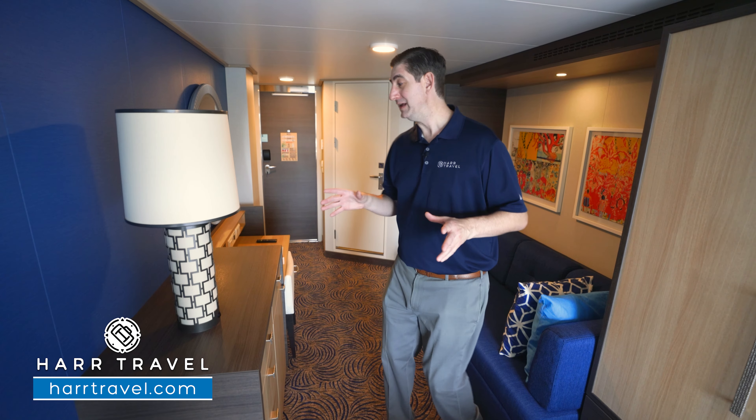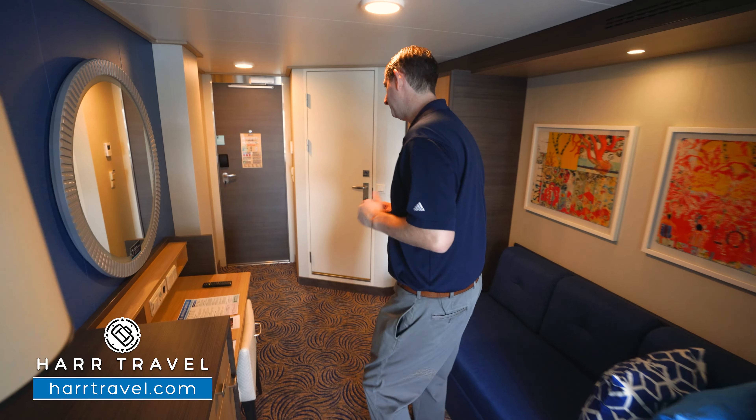Now, let's tour the room. These are in the very front of the ship, just for point of reference.